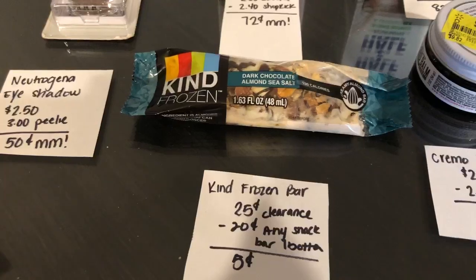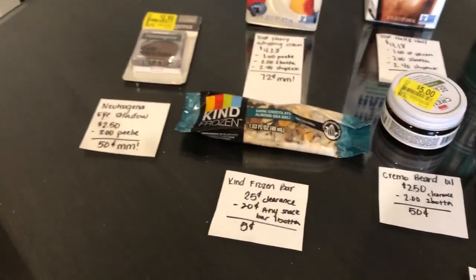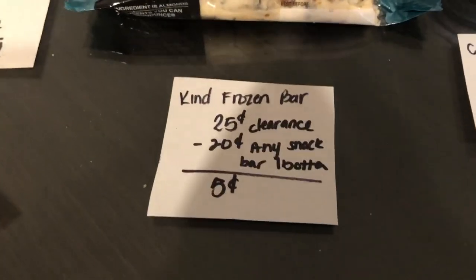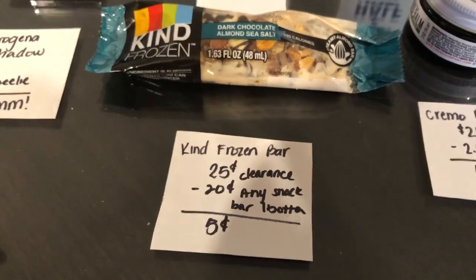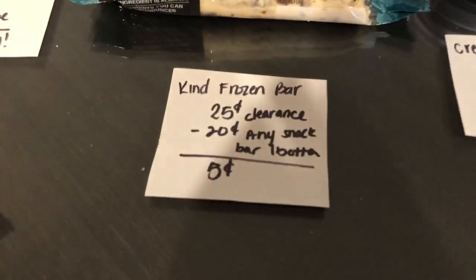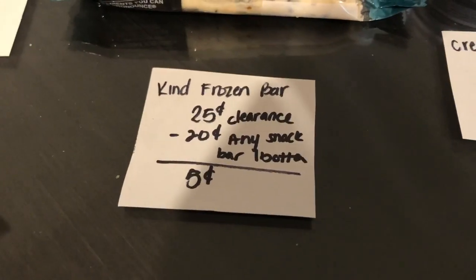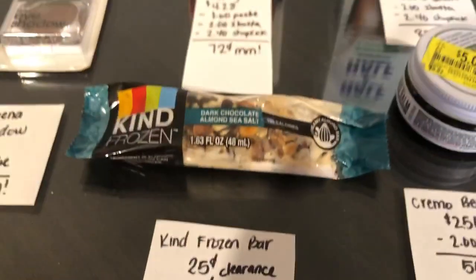The next deal is on the Kind Frozen Bars. If you guys haven't checked out your ice cream sections, you definitely should because there's a ton of items on clearance. This was on clearance for $0.25. I had an offer a while back on these, but I'm not sure if it reset. I scanned it and a $0.20 off any snack bar did qualify, so I got it for just $0.05.